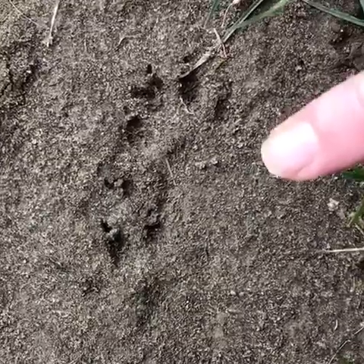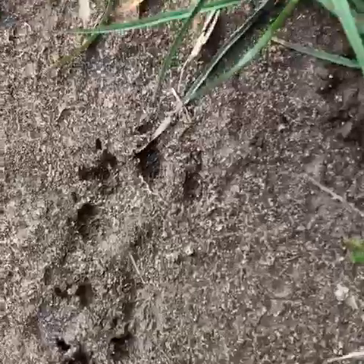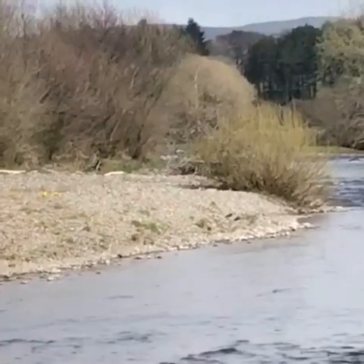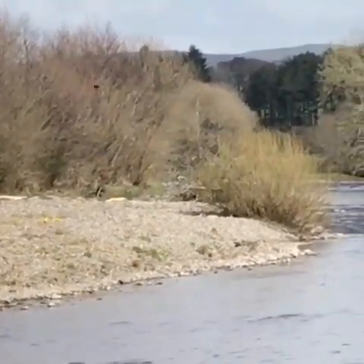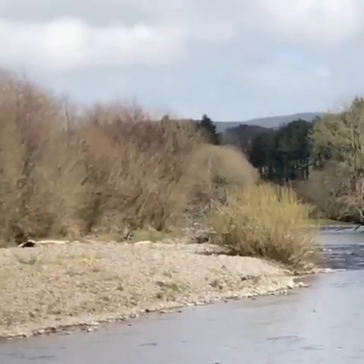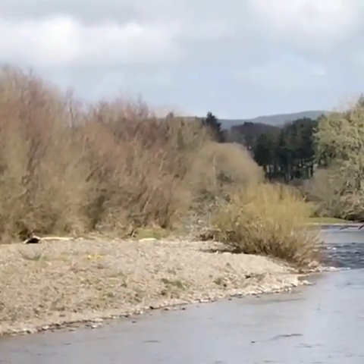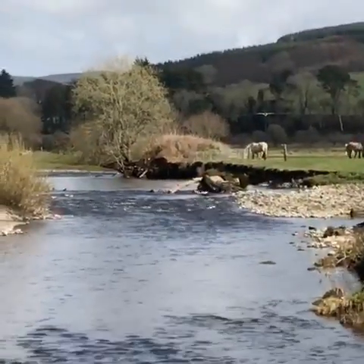Who do you think has left these footprints? The black and white birds on the bank opposite are oystercatchers who have come inland to nest. They lay their eggs on the gravel or stones where they are nice and camouflaged. Do you see them flying off there?